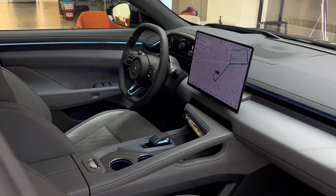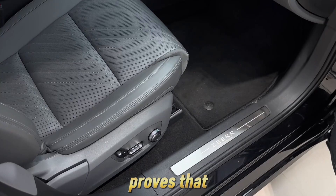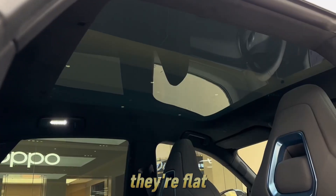The Zeeker 001 FR is a unicorn — part luxury wagon, part electric missile, and part science experiment. And it proves that Chinese EV makers are no longer following Tesla; they're challenging it. And in some cases, like this one, they're flat-out beating it.